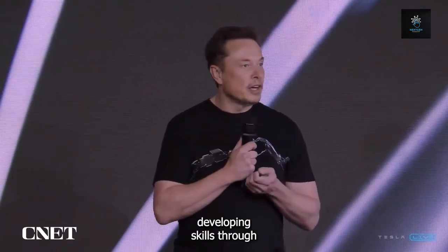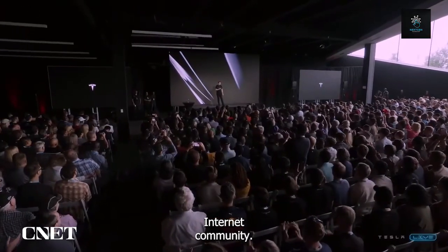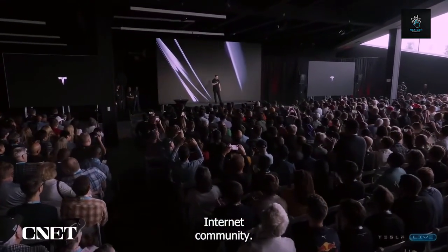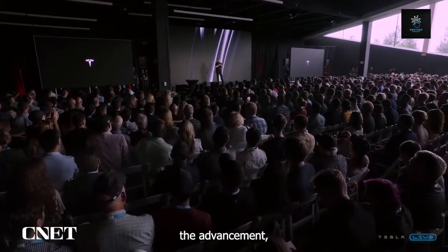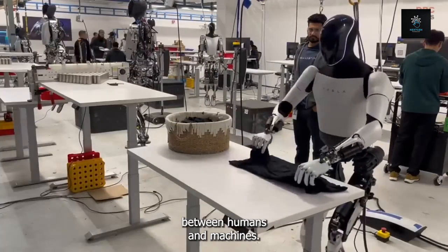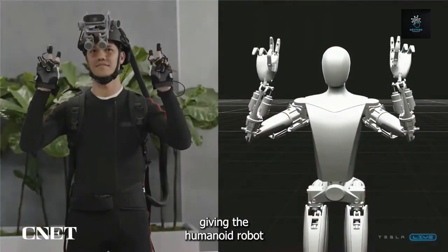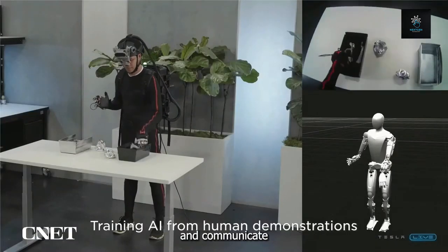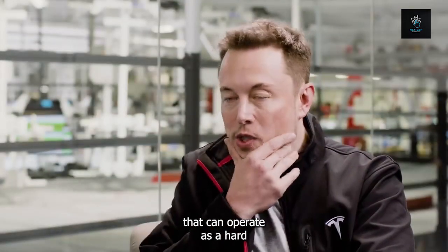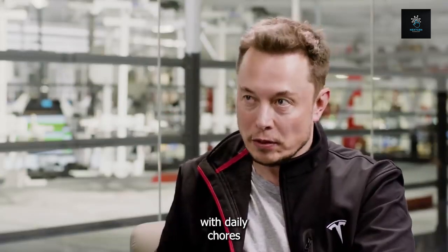Musk reveals the robot's developing skills through frequent updates on Optimus, eliciting a wide spectrum of responses from the internet community. Though some applaud the advancement, others voice concern as Optimus' human-like abilities veer ever closer to a place where it becomes harder to distinguish between humans and machines. The Tesla Autopilot computer is integrated into Optimus' structure, giving the robot the capacity to recognize and communicate with items in its physical surroundings. According to Musk, Optimus will be a multi-purpose machine — a hard-working factory worker with the charming traits of robot friends like R2D2 and C3PO, providing help with daily chores at home.